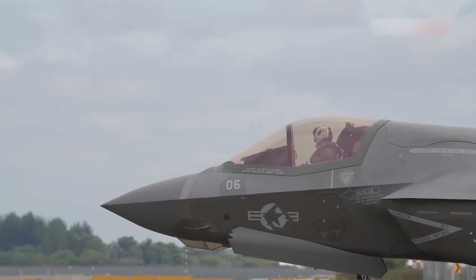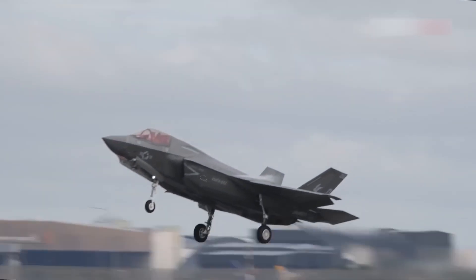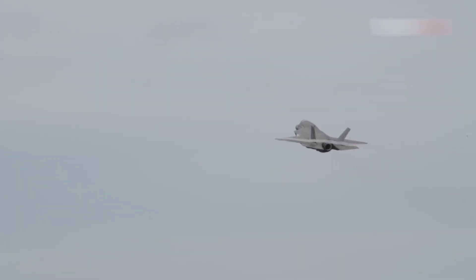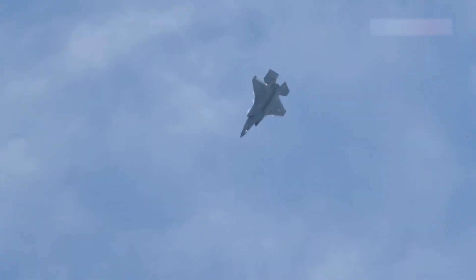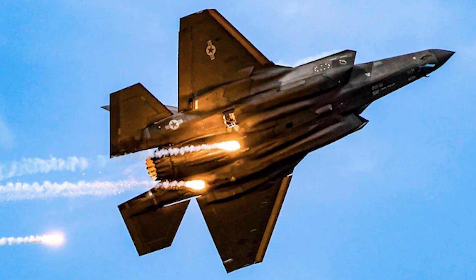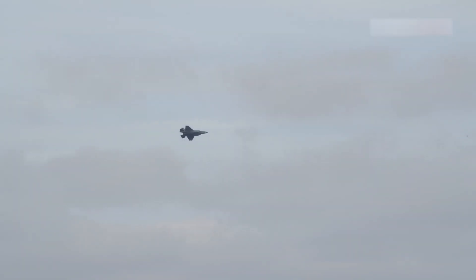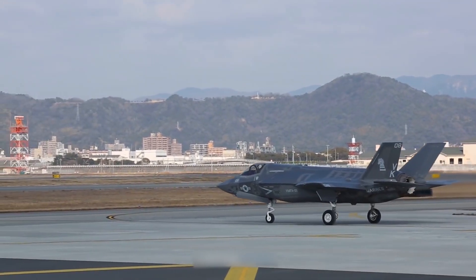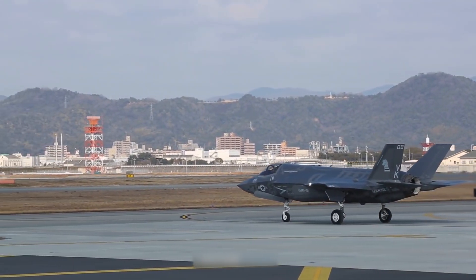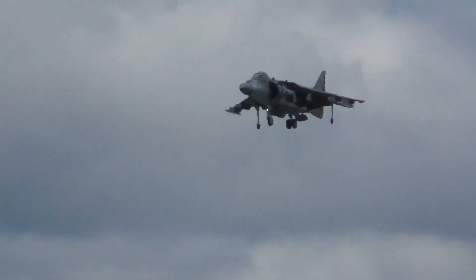Talking about stealth, the F-35 has the edge in all-around performance. Its design is a masterclass in radar evasion, from its shape to its radar-absorbent coating. Every inch of the jet is engineered for low observability, giving it a stealth advantage from any angle. The J-20, however, excels in head-on engagements — its diverterless supersonic inlets and angular design reflect radar signals away from the source, making it harder to detect. But its side profile exposes weaknesses, with engine nozzles and canards creating detectable radar signatures.